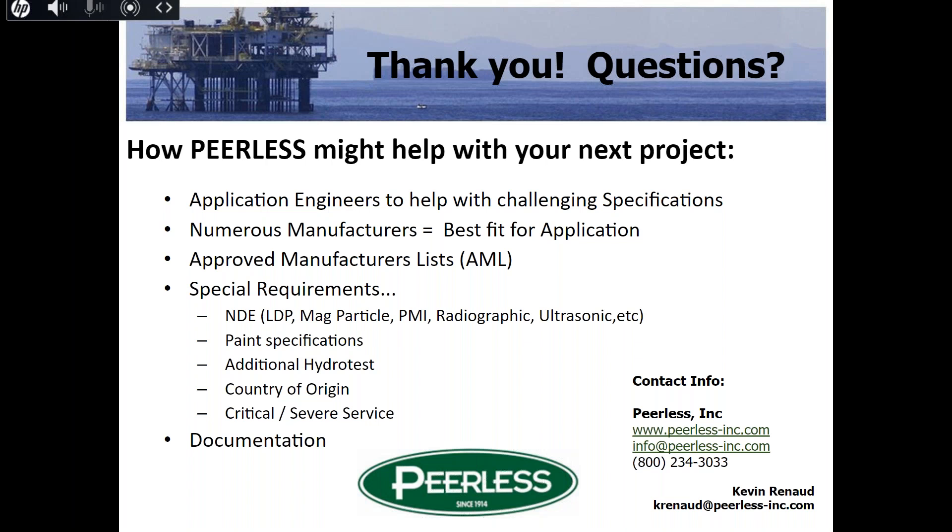We'd love to help out with any project you have. Dan: if anyone has questions we didn't get to address during the presentation, feel free to send a question through the chat pane or raise your hand — we can open up the floor so you can ask Kevin directly. Either way, we'll be happy to answer.